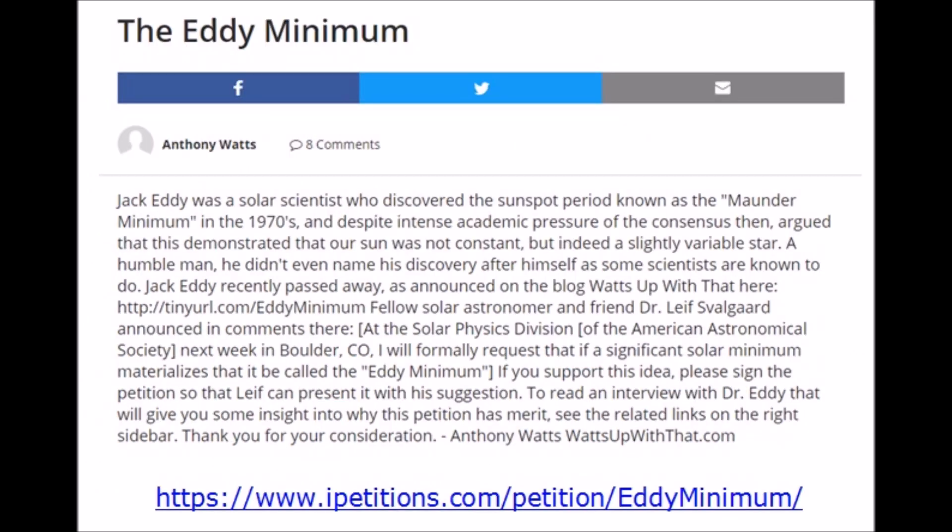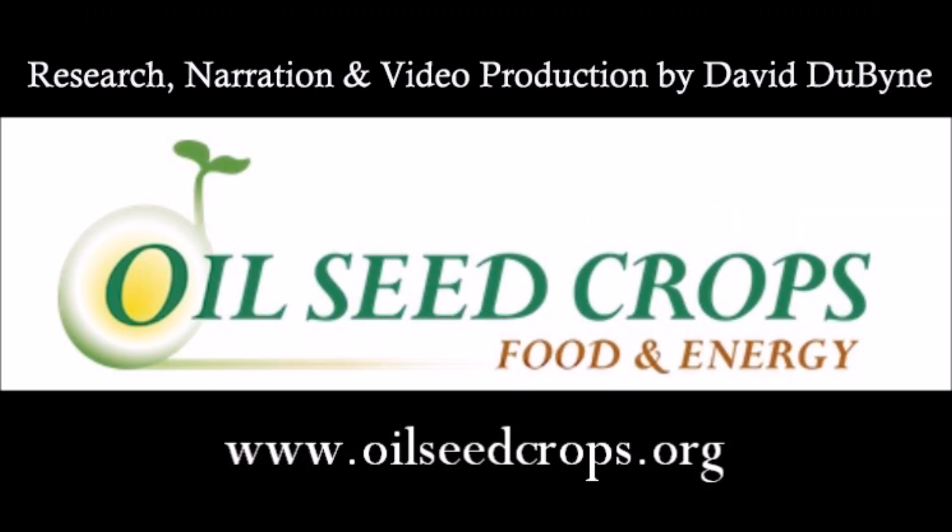Speaking of Jack Eddy — to name this new grand solar minimum the Eddy Minimum, there is a petition I'll link below. They're looking for at least 1,000 signatures and have already eclipsed that, but make sure you jump over there and support it, so we're all on the same page when talking about this event with a categorical name that the media can't start to switch.